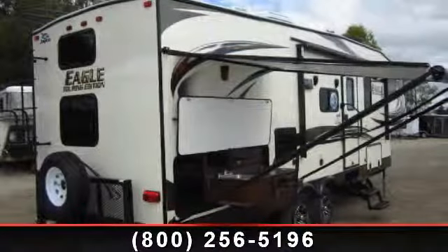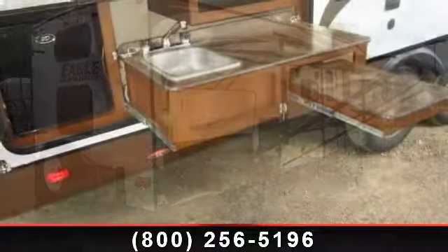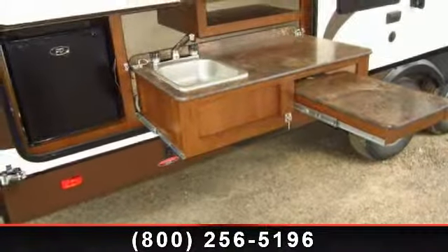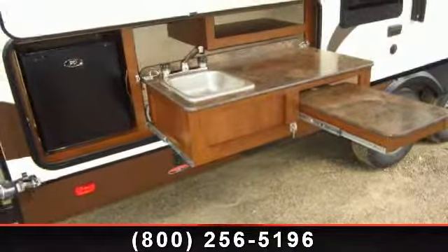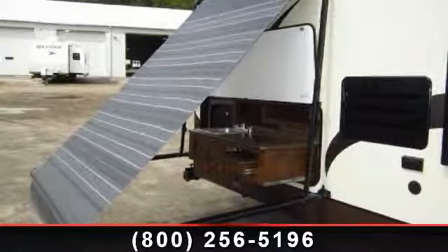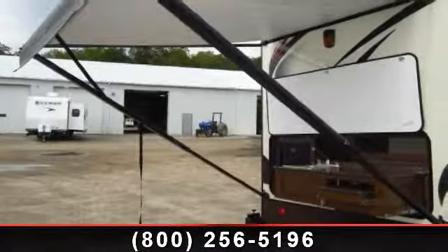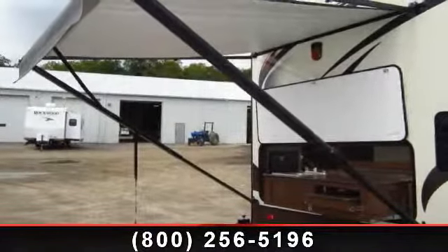Start planning your next trip in this 2014 Jayco Eagle Touring Edition 28.5B HDS. If you are looking for a 5th wheel RV with the perfect blend of convenience, comfort and enjoyment, look no further. This unit is great for vacationing, adventuring or just relaxing. An adventure awaits.